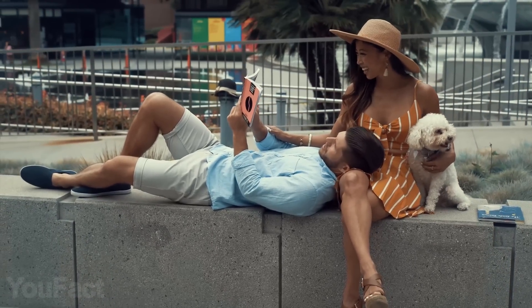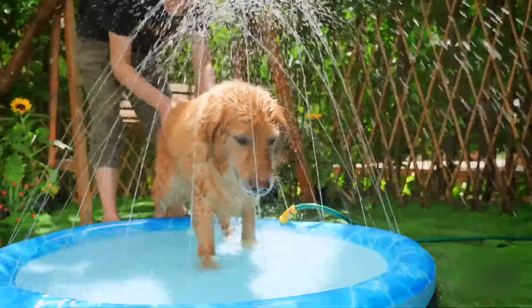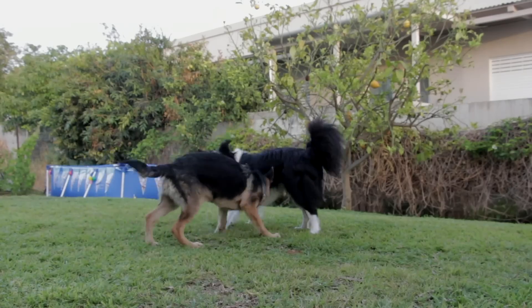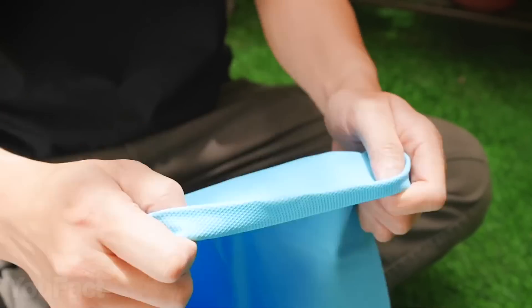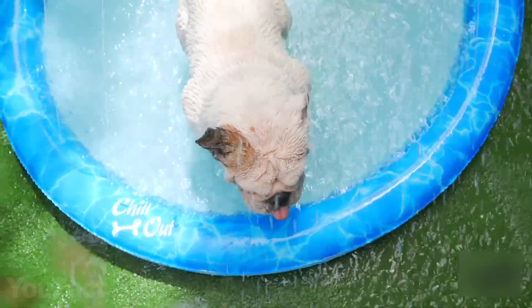Next time you think you'll die from heat, just take a look at your dog and get that fountain so the fluffy friend could cool down a little. All you need to do is find some space in your backyard, connect this thing to the garden hose, and adjust the water pressure. That's it. The mat's made of sturdy material, but you can easily repair it if there's nothing impossible for your dog.